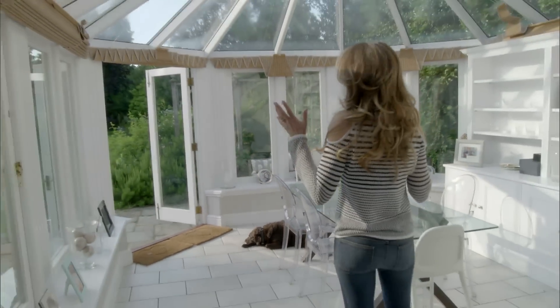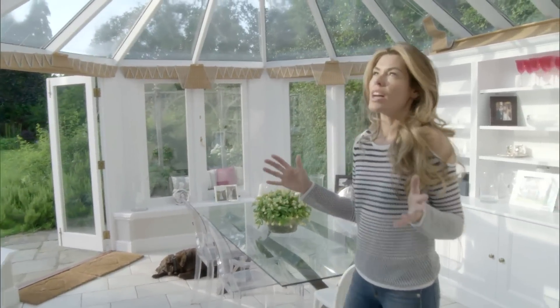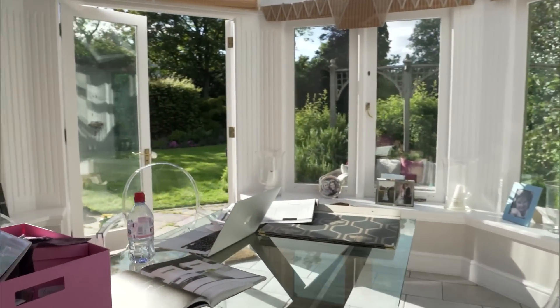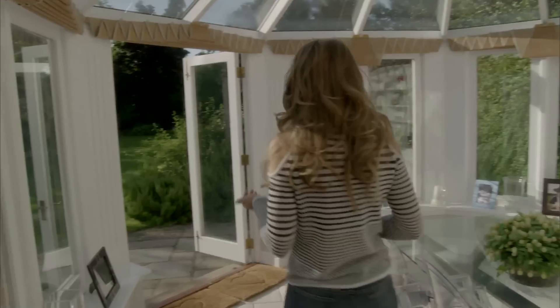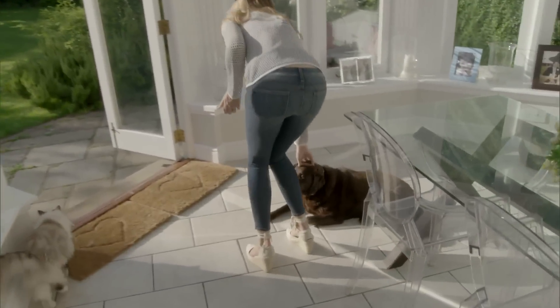This is one of my favourite places to sit in the house — the conservatory. I love to have Sunday lunches in here. It's a great place, it's always so bright and light. And actually this is Coco's favourite room in the house as well, because she likes to sleep in here.